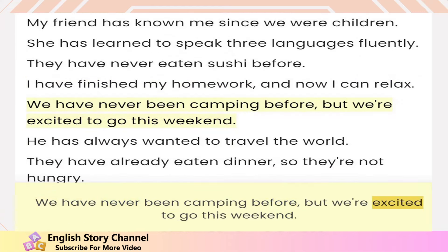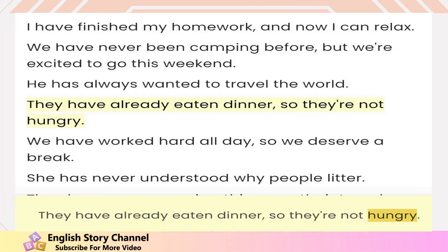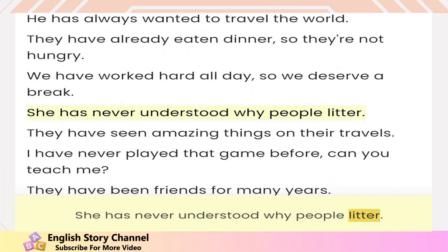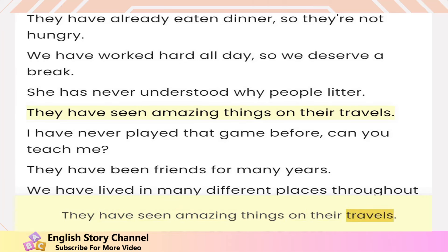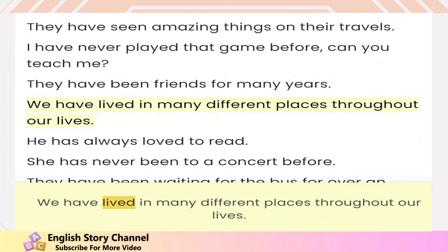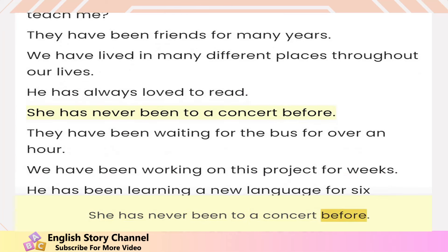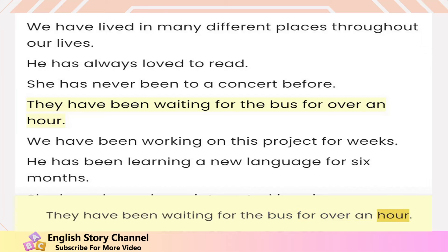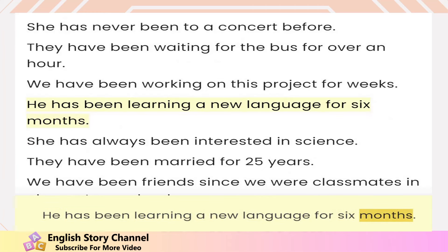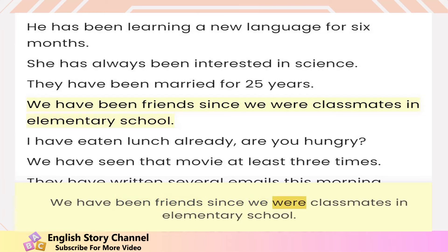We have never been camping before but we're excited to go this weekend. He has always wanted to travel the world. They have already eaten dinner so they're not hungry. We have worked hard all day so we deserve a break. She has never understood why people litter. They have seen amazing things on their travels. I have never played that game before — can you teach me? They have been friends for many years. We have lived in many different places throughout our lives. He has always loved to read. She has never been to a concert before. They have been waiting for the bus for over an hour. We have been working on this project for weeks. He has been learning a new language for six months. She has always been interested in science. They have been married for 25 years. We have been friends since we were classmates in elementary school.